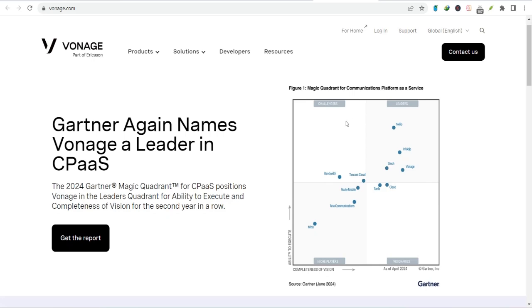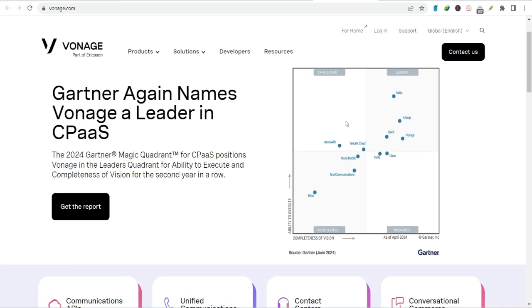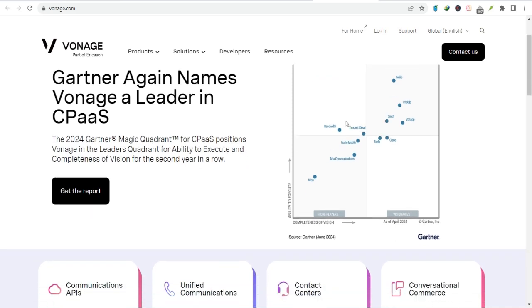Today, we're diving into Vonage Business Phone. What if your phone system could actually work for your business, not just in it? Imagine a world where every call is answered promptly, where your team can collaborate seamlessly, and where your customers feel valued from the first ring. That's exactly what Vonage Business Phone promises to deliver.